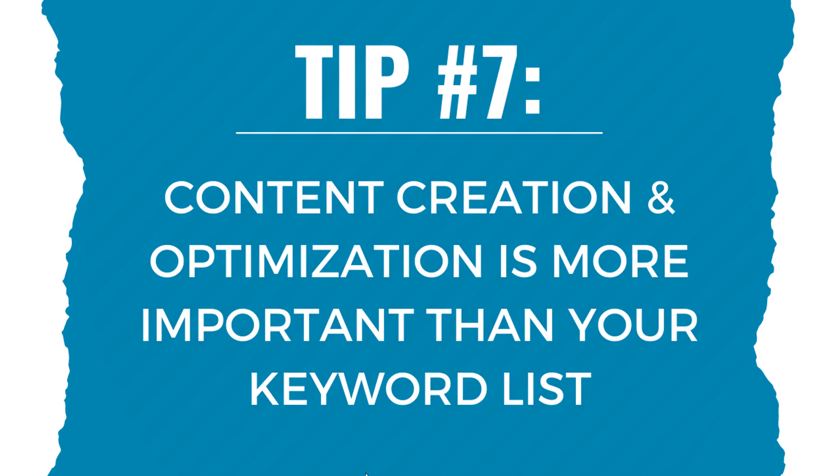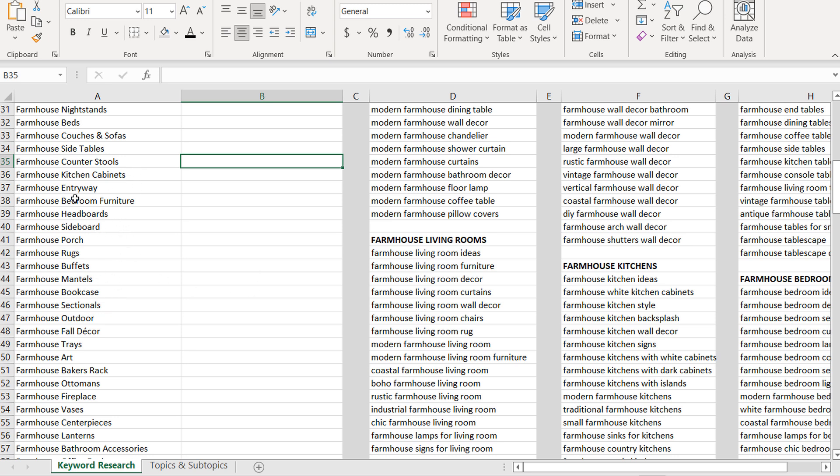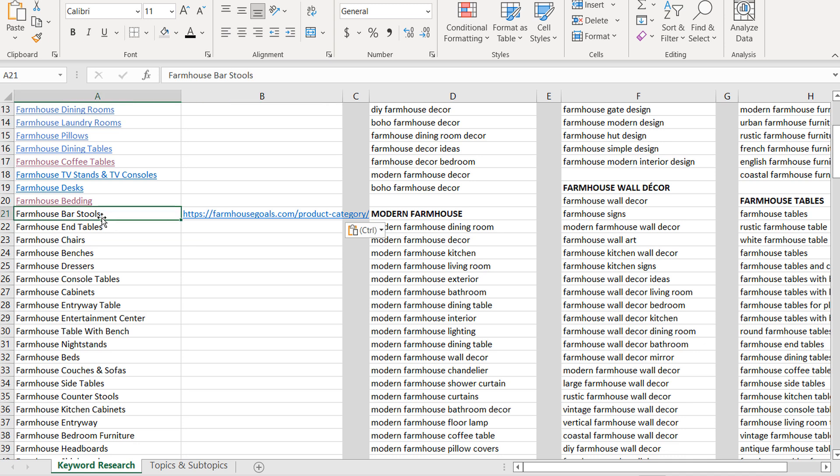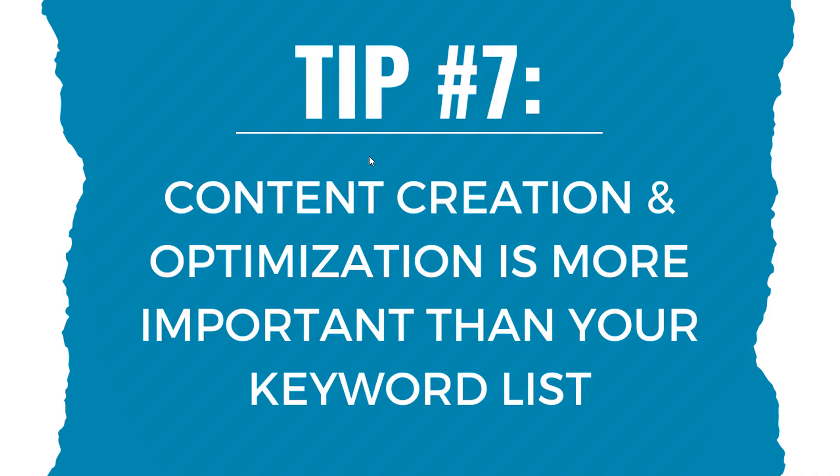Tip number seven, last but not least: when building a large keyword list, don't forget to create high-quality content for every keyword you target. Content could be product listing pages or e-commerce product pages. If you're targeting 'farmhouse bedroom furniture,' you want a huge selection of furniture sets and headboards. For 'farmhouse bar stools,' make sure you have tons of subcategories, unique products, great product descriptions, and make people feel this is the best resource on the internet for that topic.